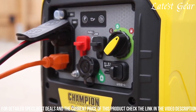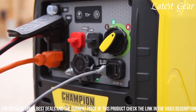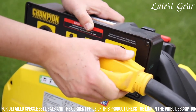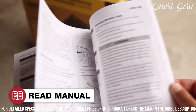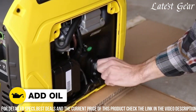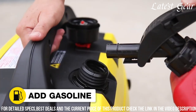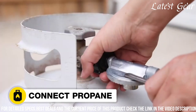Weighing less than 40 pounds, it's one of the lightest generators in its class, making it highly portable for camping, tailgating, or backup power during emergencies. The generator's economy mode adjusts the engine speed based on the load, maximizing fuel efficiency and reducing noise levels. Champion's dedication to reliability and innovation makes the 2500 Watt Ultralight Portable Dual Fuel Inverter Generator an excellent choice for those seeking a powerful and adaptable power source in a compact package.